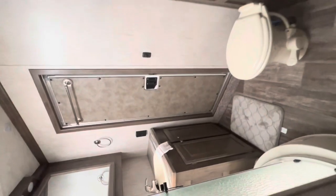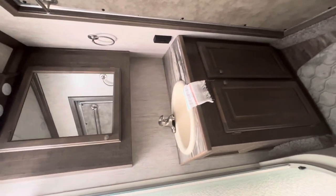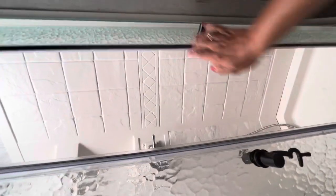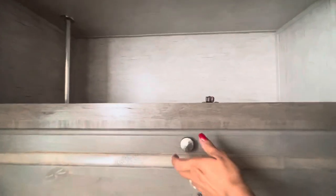And in the bathroom area, you've got a huge vanity and then a medicine cabinet. Huge shower. And then you have your toilet. And then more drawers and wardrobe storage here.